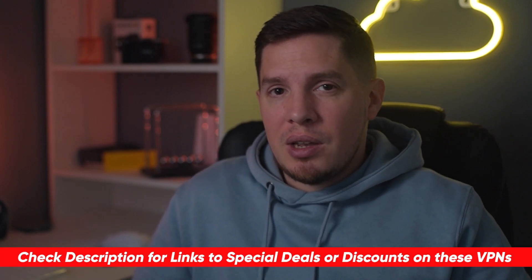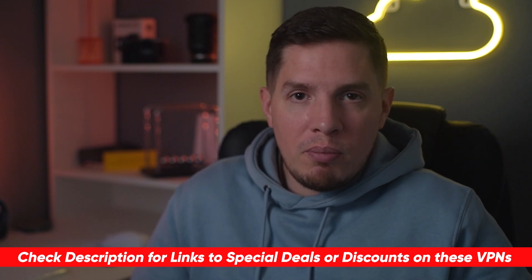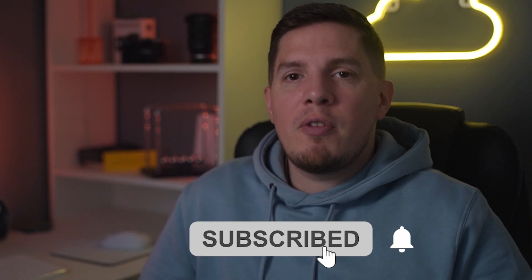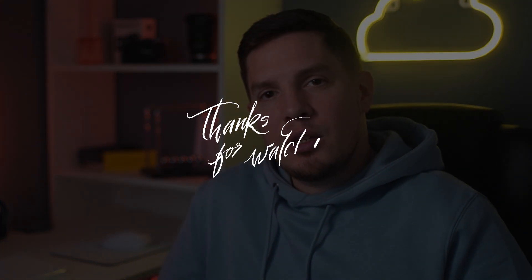That just about wraps it up. In the description section below I'll put a special discount link to all three of these premium VPNs so you can save some extra money. If this video was helpful, please feel free to give it a thumbs up, and if you have any questions, leave a comment. If you're a new subscriber, welcome to our cyber family — stay safe online and I'll catch you in the next video.